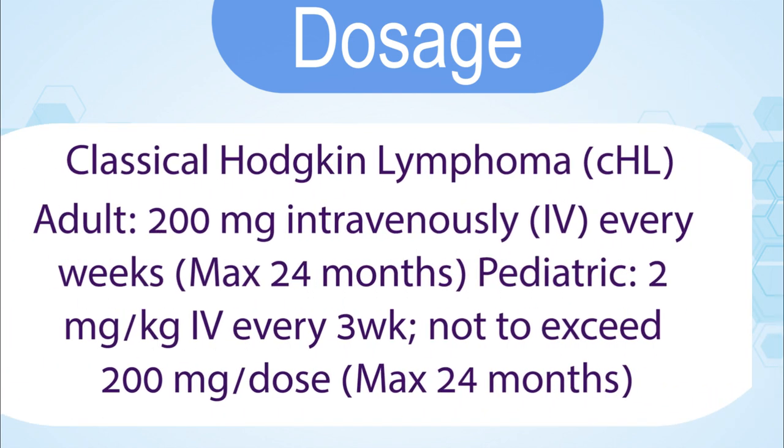Classical Hodgkin lymphoma — Adult: 200 mg intravenously every 3 weeks, maximum 24 months. Pediatric: 2 mg/kg every 3 weeks, not to exceed 200 mg per dose, maximum 24 months.